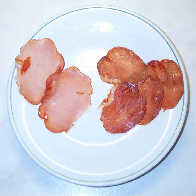In Mykonos and Syros, Greece, louza is preserved pork loin.